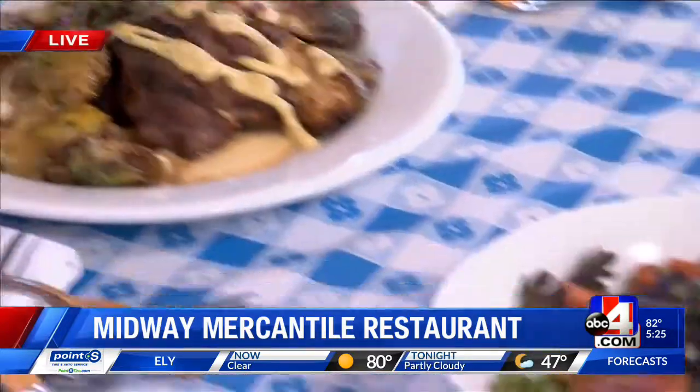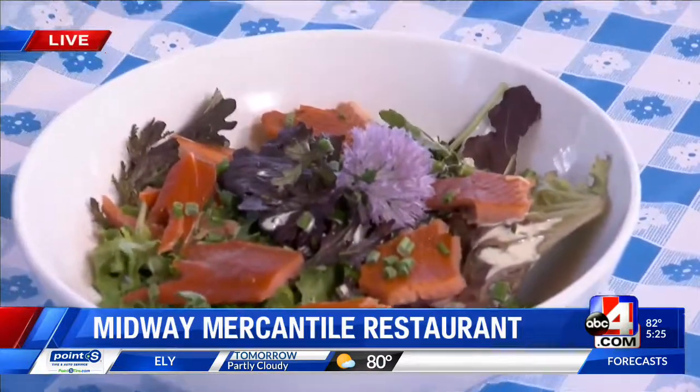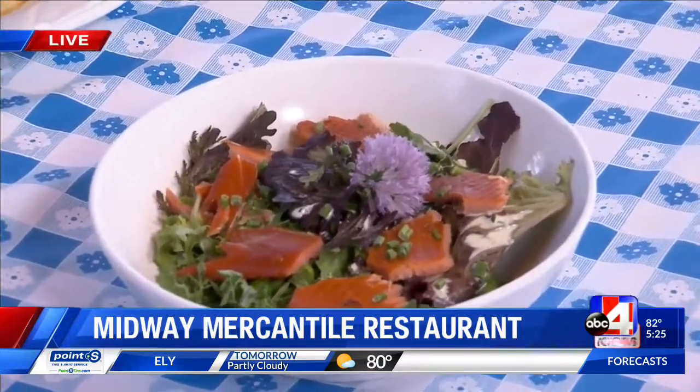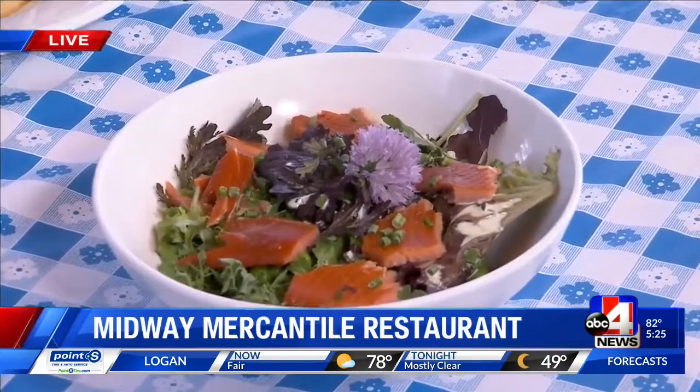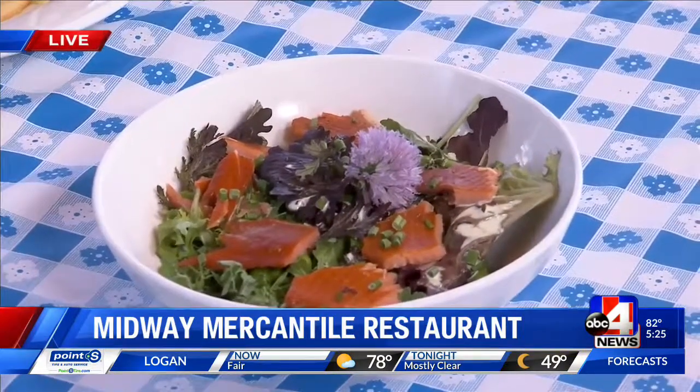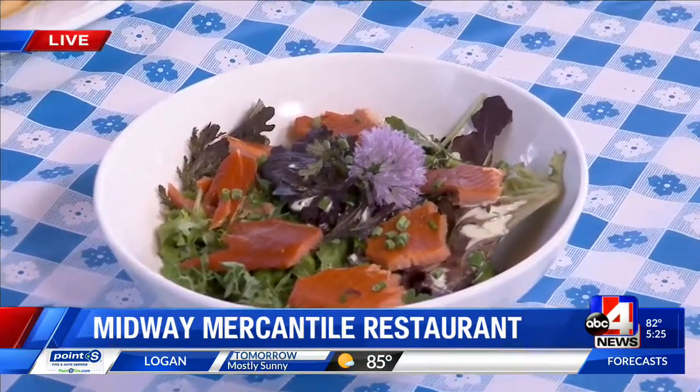This is our summer salad. We've got a farmer just down the street from us who grows beautiful greens. We put some smoked trout on there. It's got chives and a basil buttermilk dressing over the top.